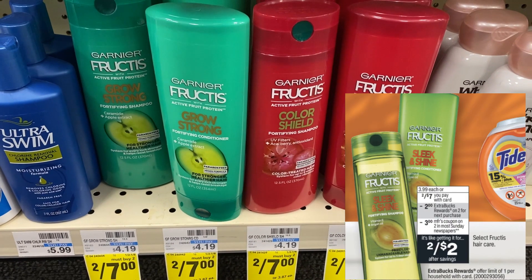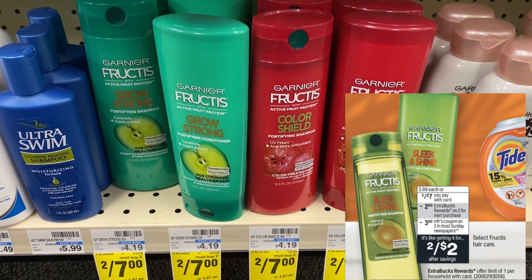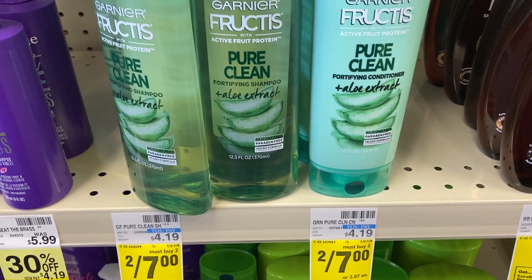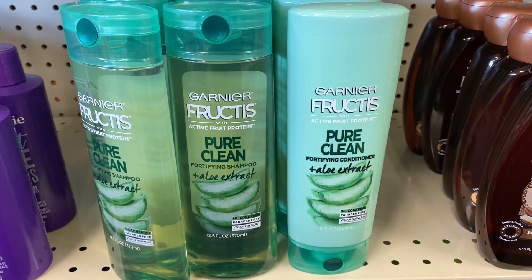Haircare: Garnier Fructis is on sale two for $7. Purchase two and earn a $2 extra buck reward; deal is a limit of one. In this week's July 10th Save insert, we expect to get a $3 off two coupon — some inserts are regional, so I'll look out for a digital coupon too. Grab two for $7, use that $3 off two coupon, bringing your total to $4 out of pocket. Get back the $2 extra buck, making the final cost $2 for both or $1 each.